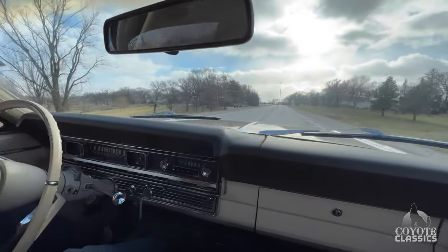Awesome car, great car. Really nice, solid '67 Fairlane with the rare 390. Check it out on the website, coyoteclassics.com — links in the comments section. Thanks for watching.